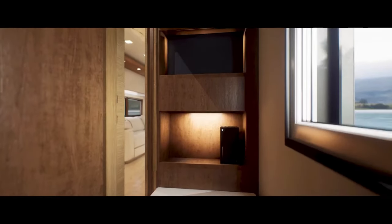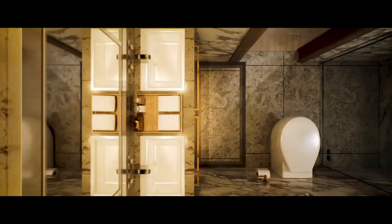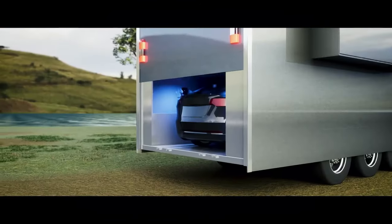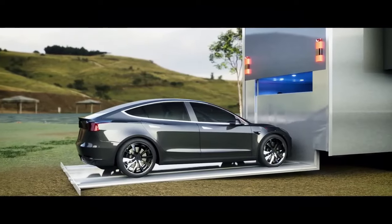The Tesla Semi-Motor Home features advanced autonomous driving capabilities, a robust battery system offering an impressive range, and fast-charging capabilities. With its electric powertrain, it provides a quiet and smooth ride, reducing the carbon footprint of traditional RVs.